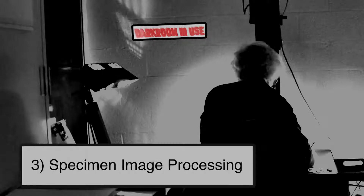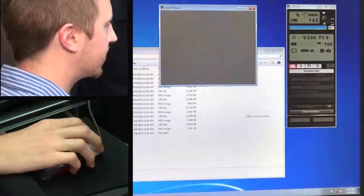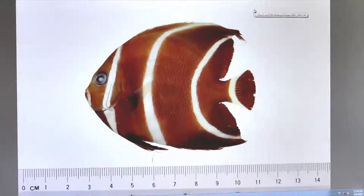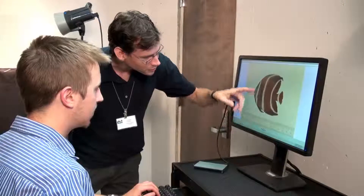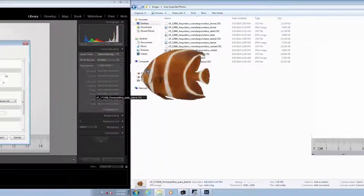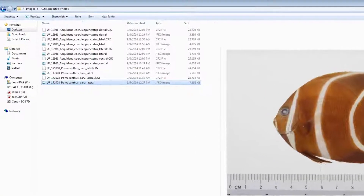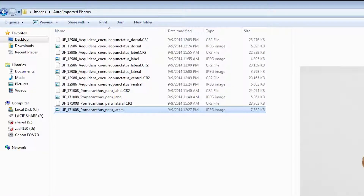Specimen image processing is the third step in the digitization workflow and involves the tasks performed on an image or group of images following specimen image capture. These tasks include quality control measures such as examining images for obvious deficiencies, cropping, adjusting light levels, converting files, and saving files. Throughout image processing, it is important to apply previously determined file naming and processing conventions to maintain consistent file names and numbers that link to specimen and database records.